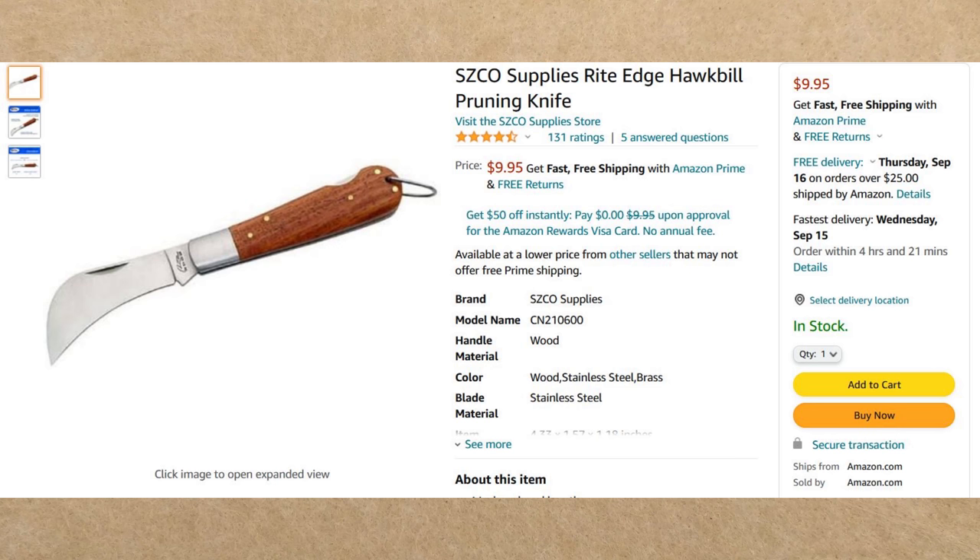Next we have the Right Edge Hawkbill Pruning Knife, model 210600. It has stainless steel bolsters and blade, nickel pins and liners, and a wood handle. It comes in at $9.95. You will need Amazon Prime shipping for that price or a minimum order of $25.